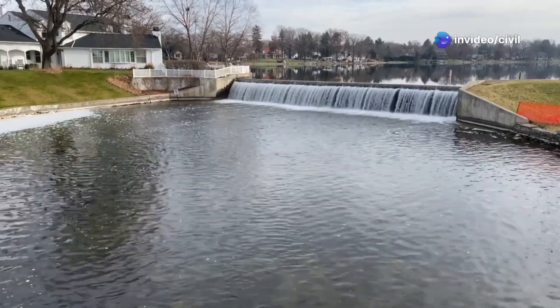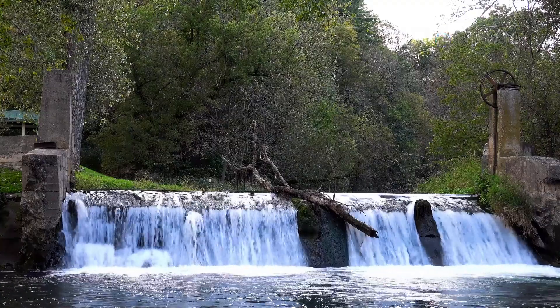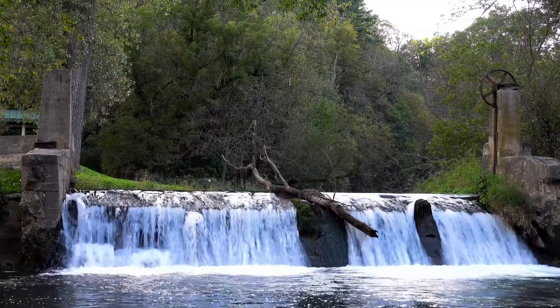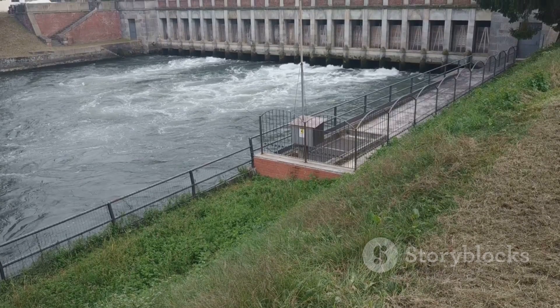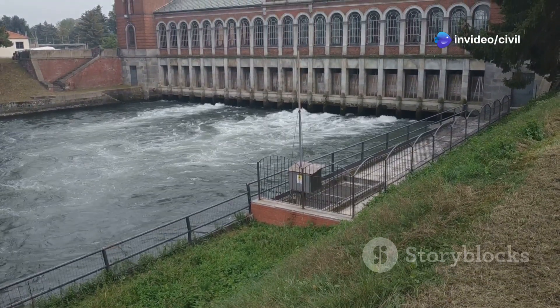Now, how do they work? Picture this: water flows downstream and encounters a weir. As it hits the barrier, the water level rises and gently spills over. This process helps control the flow rate and can even maintain water levels upstream. Pretty neat, right?